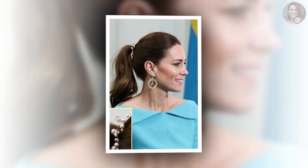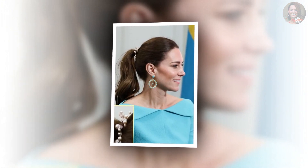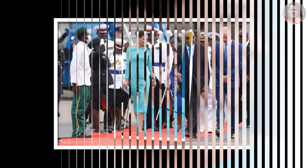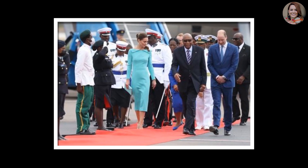Some royal fans tweeted saying things like: "Kate looks so good. Another extraordinary look. Her hair looks amazing. Catherine is indeed the crown jewel. Love her new dress. Honoring the host country flag color, as always."